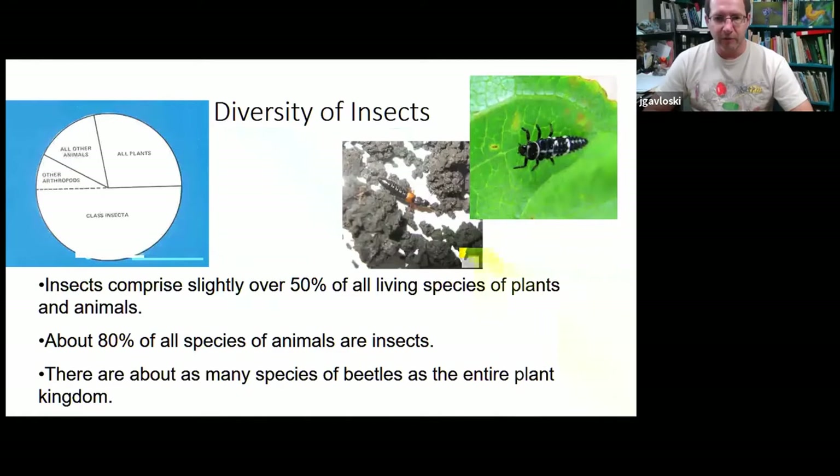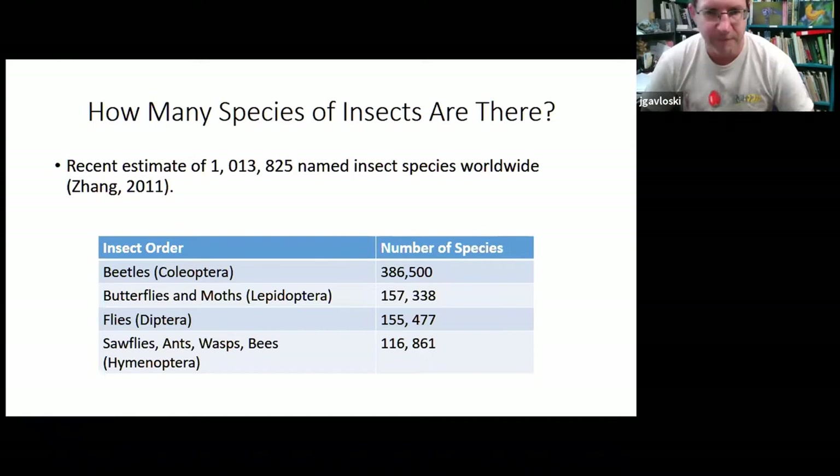Insects are an incredibly diverse group. They make up probably over half of all living things. If we were to take all the living plants and animals on the earth and put them into a pie plate, roughly half that pie plate would be insects. About 80% of all animal species on earth are insects. Just over a million species have been given names, and there's a lot more that haven't been named and found yet.